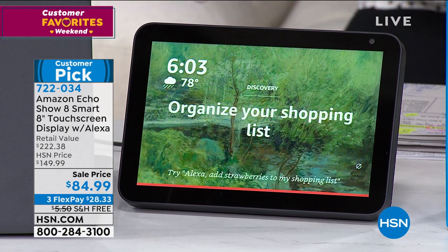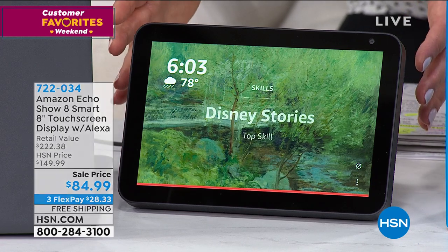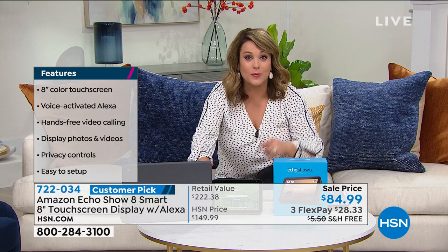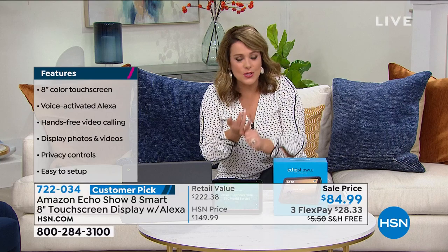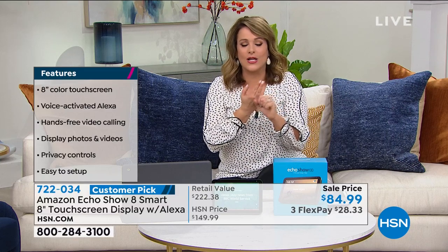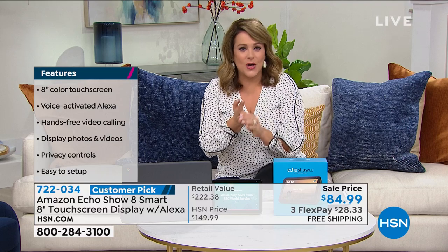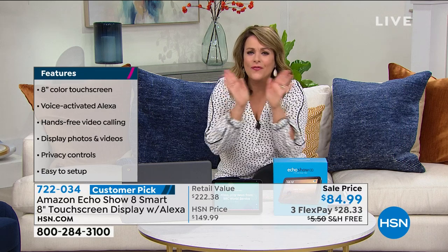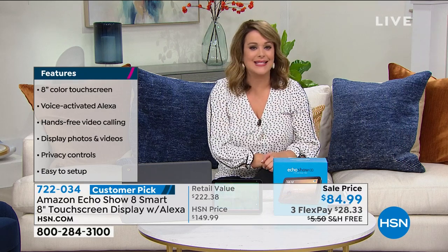It's got your Alexa smart assistant and it performs over 80,000 skills. It can be your Wi-Fi photo display - so if you send this out to mom, you could be sending her new pictures of her grandkids every day without her having to do a thing, as long as she grants you permission. Of course it's also a Bluetooth speaker, and a way to watch videos on Wi-Fi. I love to watch my recipes and cook while I'm watching my Echo - it's just a wonderful little piece of electronics.